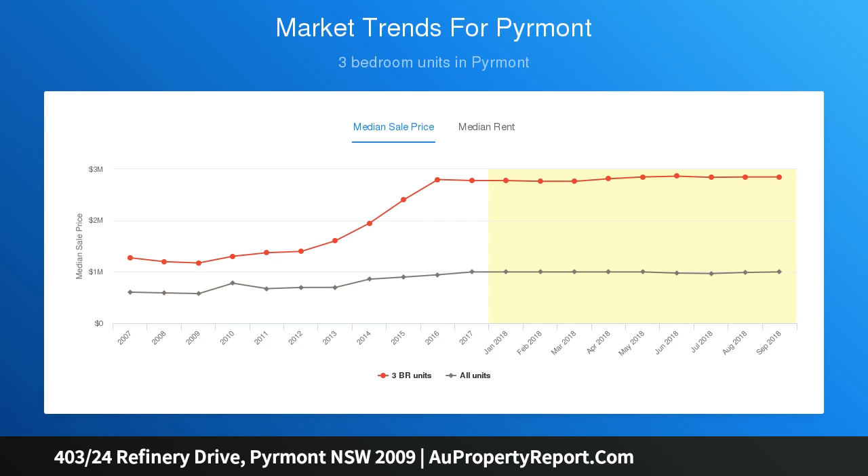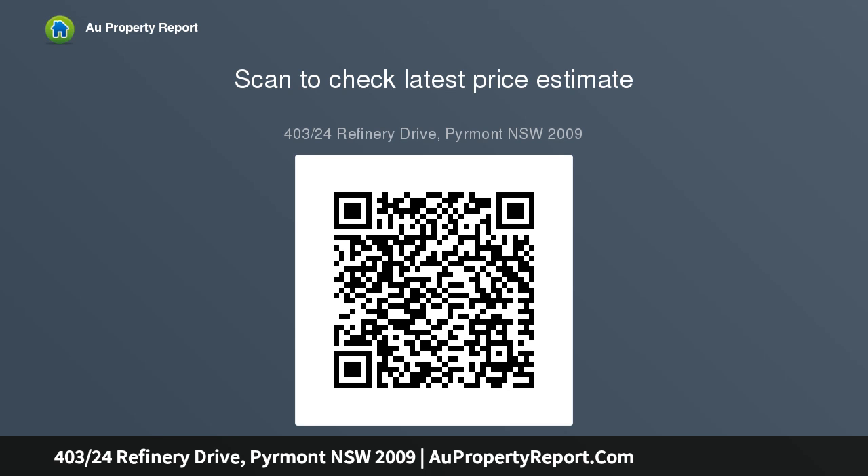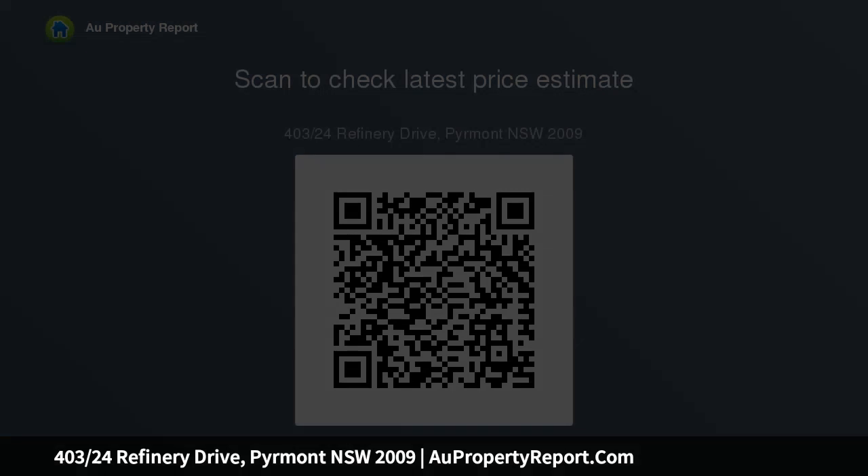Located on the waterfront with a stunning Northwest aspect showcasing immediate harbour views and natural light. Features include: private and quiet with only two apartments per floor, intuitive configuration with open entertaining area, sunny master bedroom with en suite, and walk-through wardrobe.